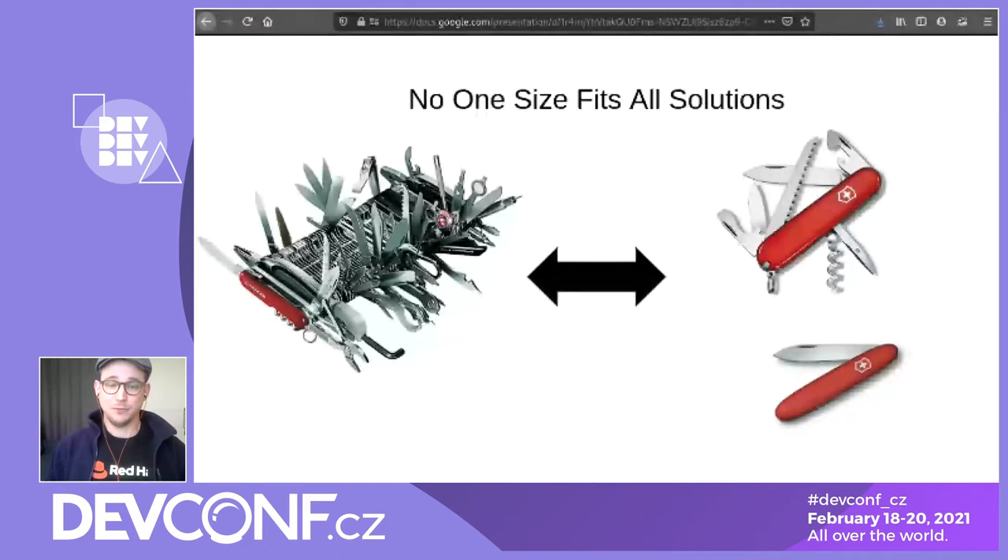But it comes at a price, and here I'm not pointing necessarily to non-functional properties. If you want to add a feature to it, be careful because of unintended side effects. If you want to remove a feature, that's tricky. So we really place more value on the right, right-use-case dedicated tool — like a specific knife rather than the Swiss army knife — which is easier to deploy.